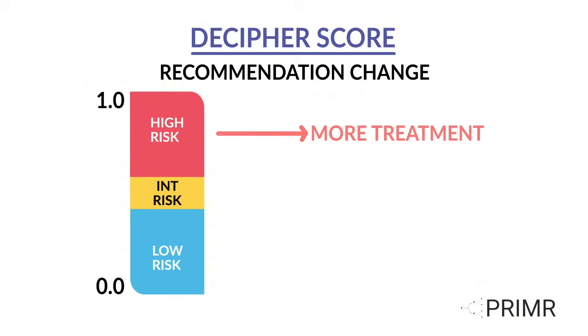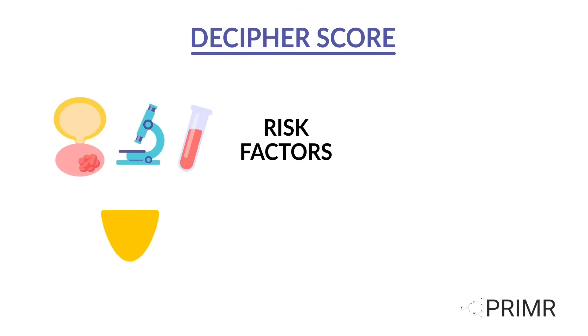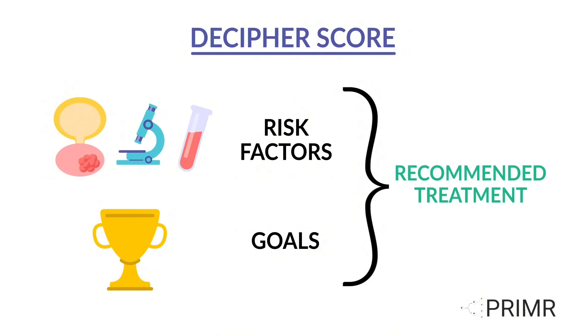Sometimes patients may need earlier or intensified treatment, while others may be good candidates for monitoring or less overall treatment. Incorporating the Decipher score with clinical risk factors and overall treatment goals can help to inform clinical decisions and personalize treatment.